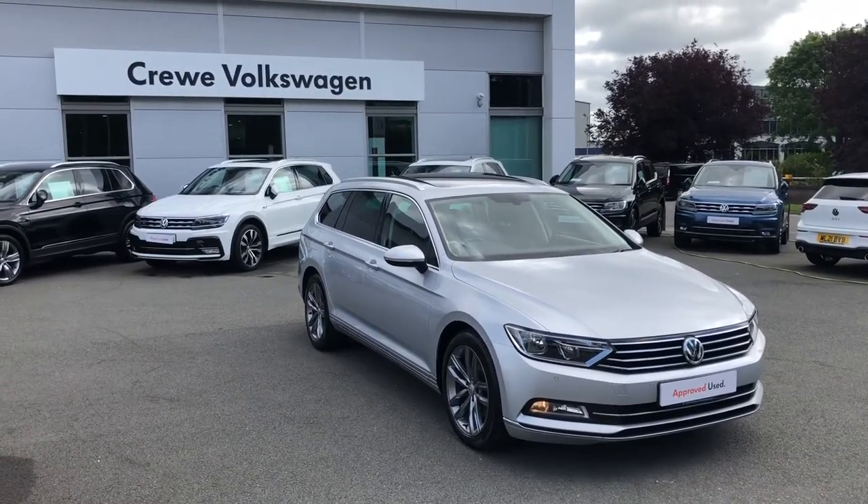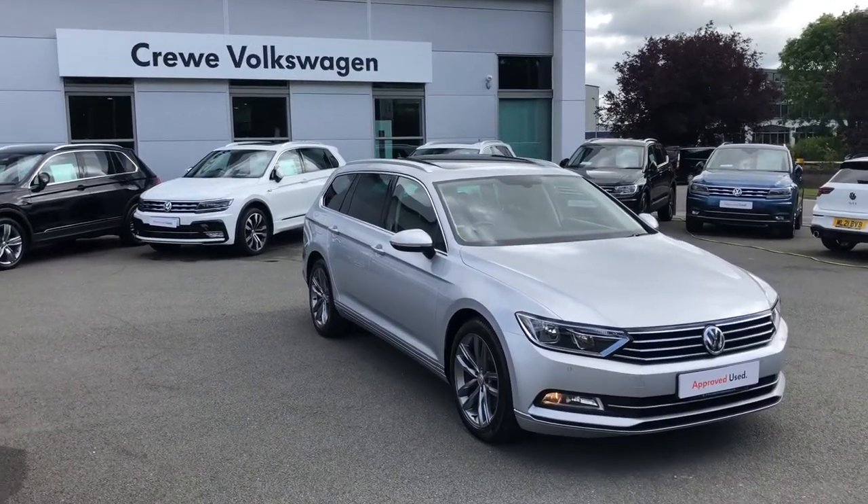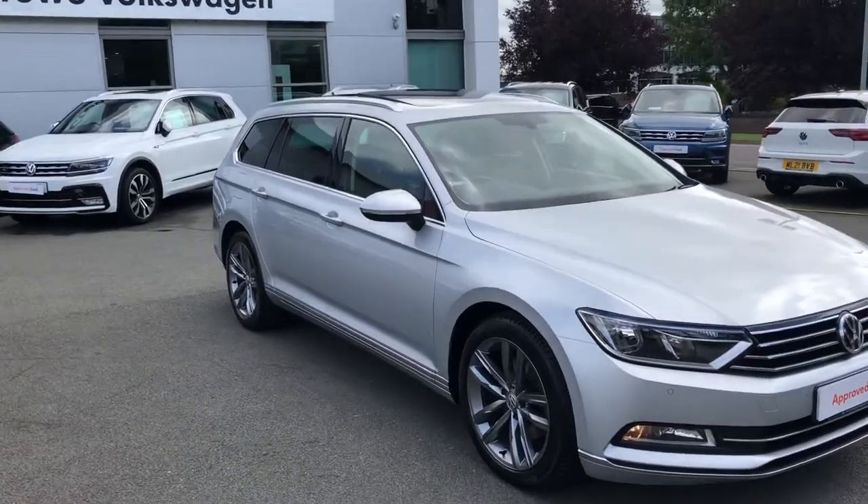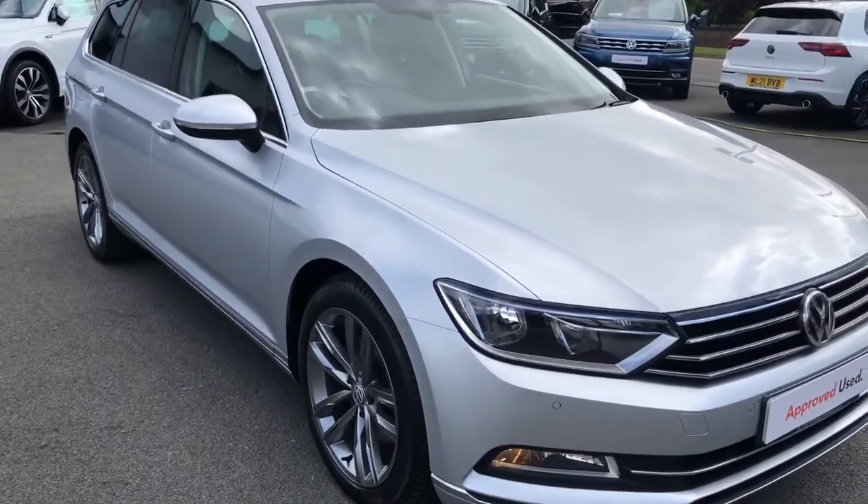Introducing the Volkswagen Passat Estate. Here finished in a highly specced GT trim, this model will definitely appeal to those of you needing that extra space or if you're planning on doing loads of holidays.